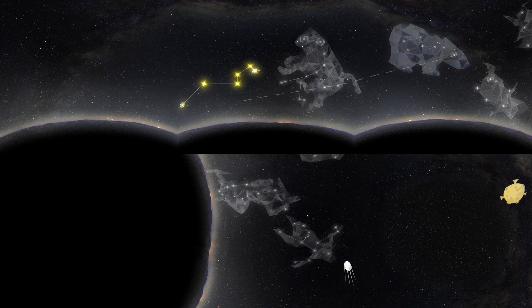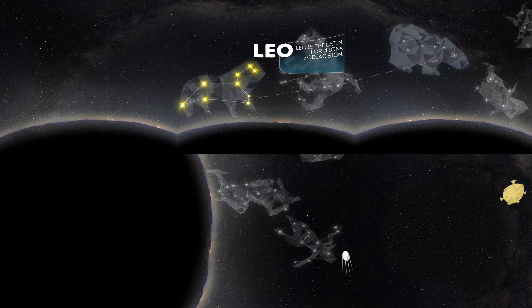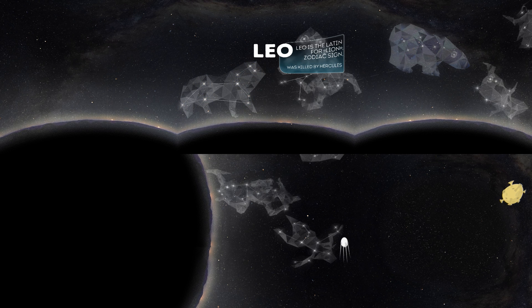Leo — you must know this constellation as Leo on the zodiac signs. Leo is Latin for lion, the same lion that was killed by Hercules. Just like Ursa Major, Leo was seen as a lion by various civilizations — the Persians, the Indians, the Turks, and others. In the northern hemisphere, it is best seen in May.